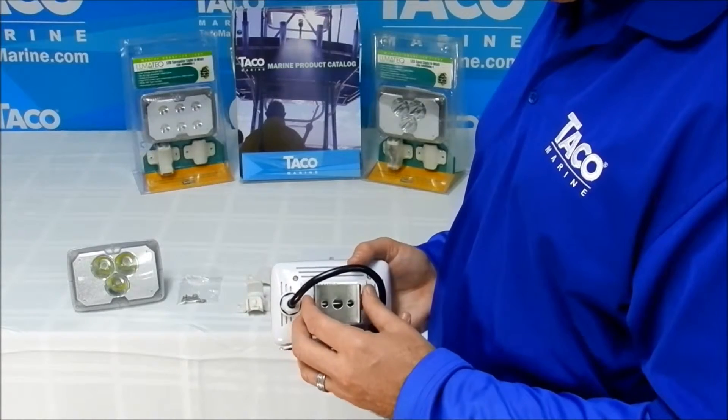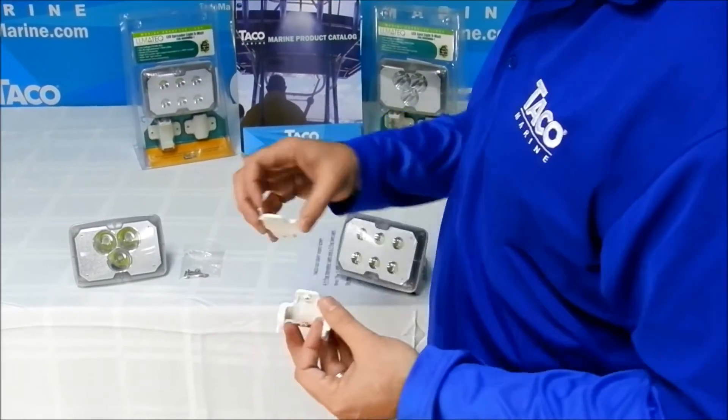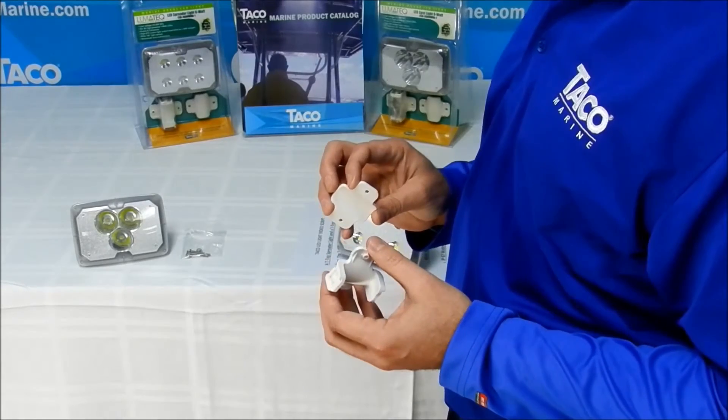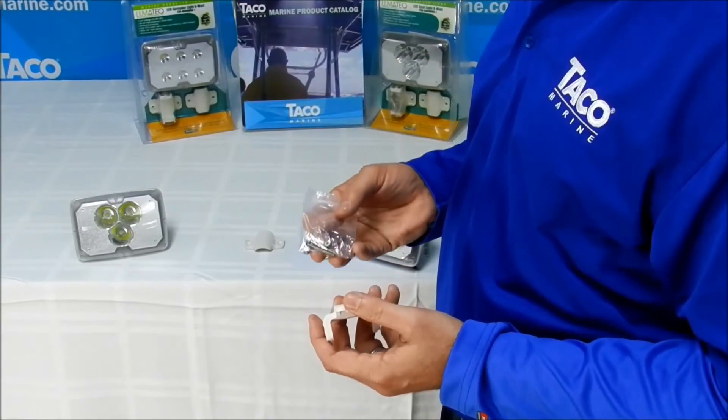In addition to this mounting option, the light also features two clamps, which will allow the light to be permanently fixed on three-quarter or one-inch pipe. The hardware for this type of mount application is provided in the package.